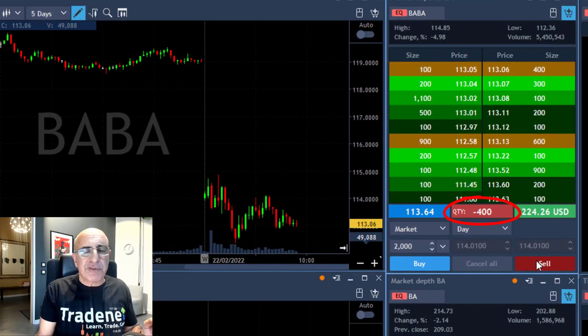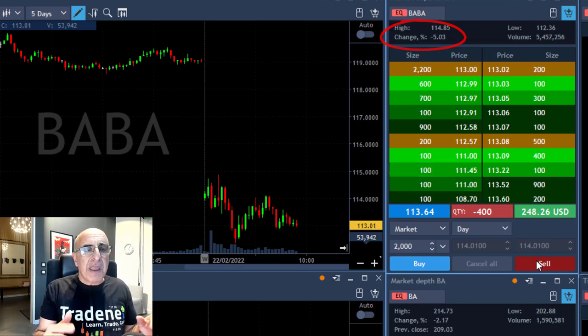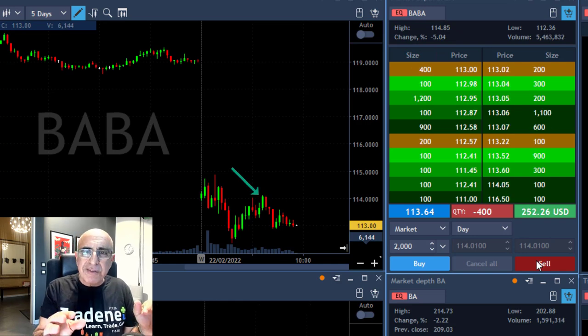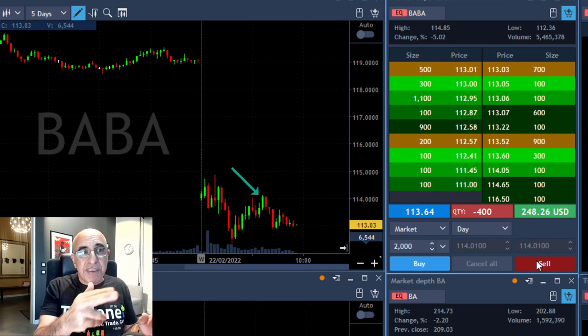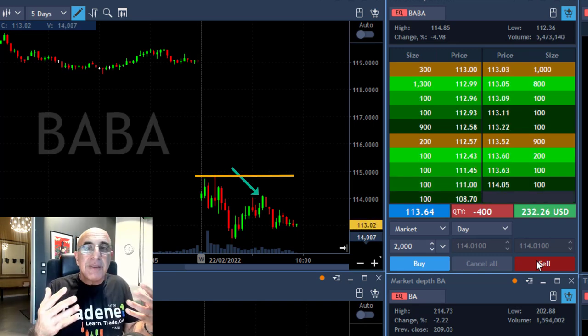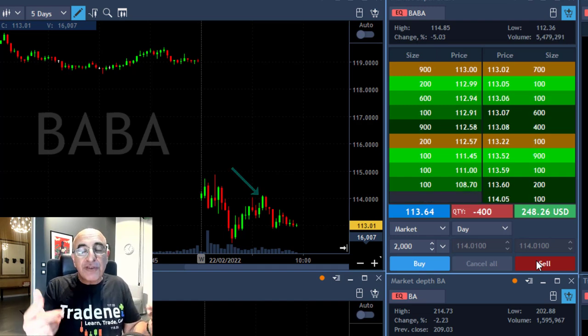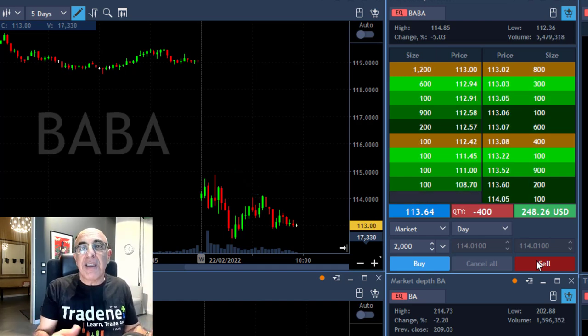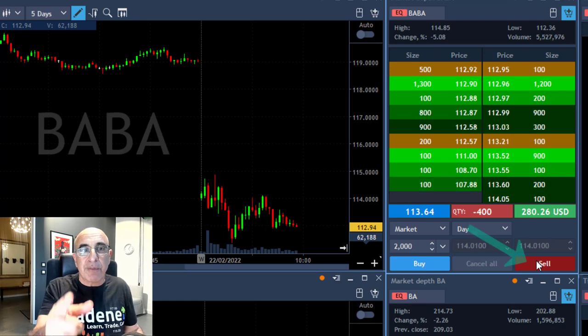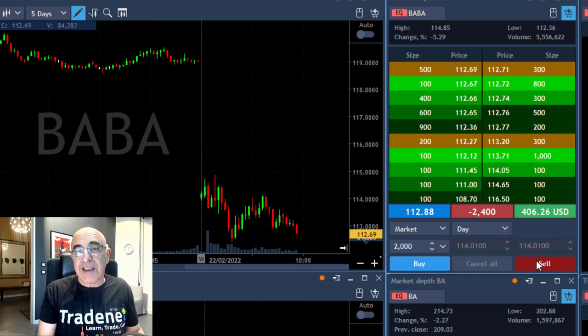I already had a trade in BABA — 400 shares left from my previous trade, which was a great trade. Notice that BABA is down 5%. BABA moved up with the market when the S&P moved up a little bit, but it did not move over the highs — it kept to the lows. That's why it gives me the feeling that BABA is relatively weak and it's going to continue coming down, so I'm adding 2,000 shares. I hit the button right here and I'm short another 2,000 shares — that's my second trade in BABA.